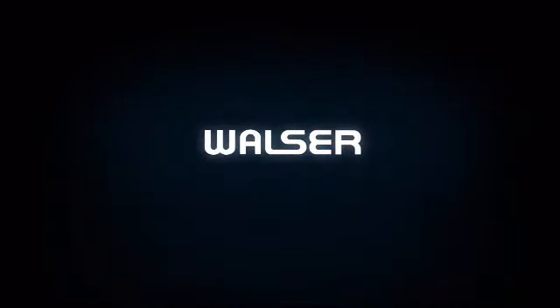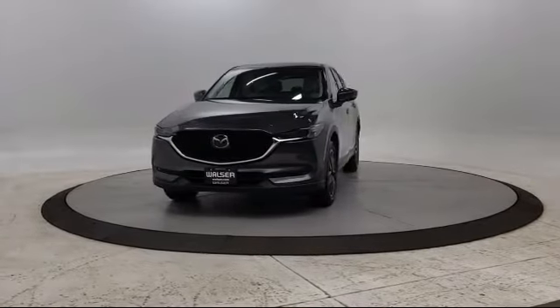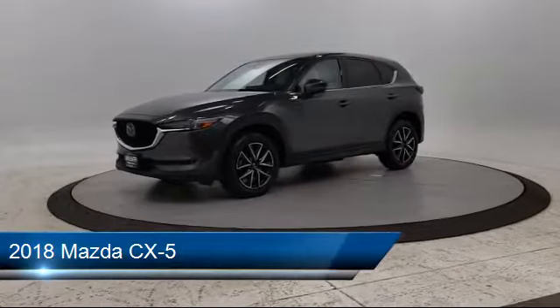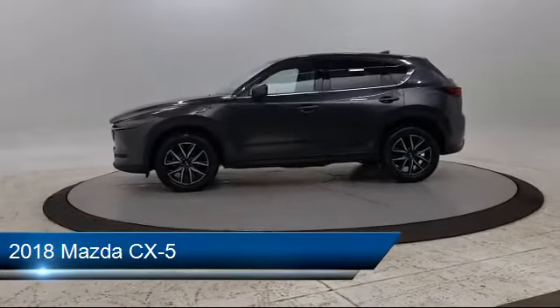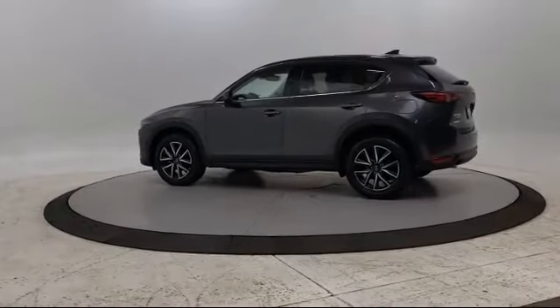Walzer Automotive Group presents another great vehicle from our inventory. It comes equipped with steering wheel controls, leather seating, keyless entry, tire pressure monitoring system, navigation, lane keep assist, and heated front seats.